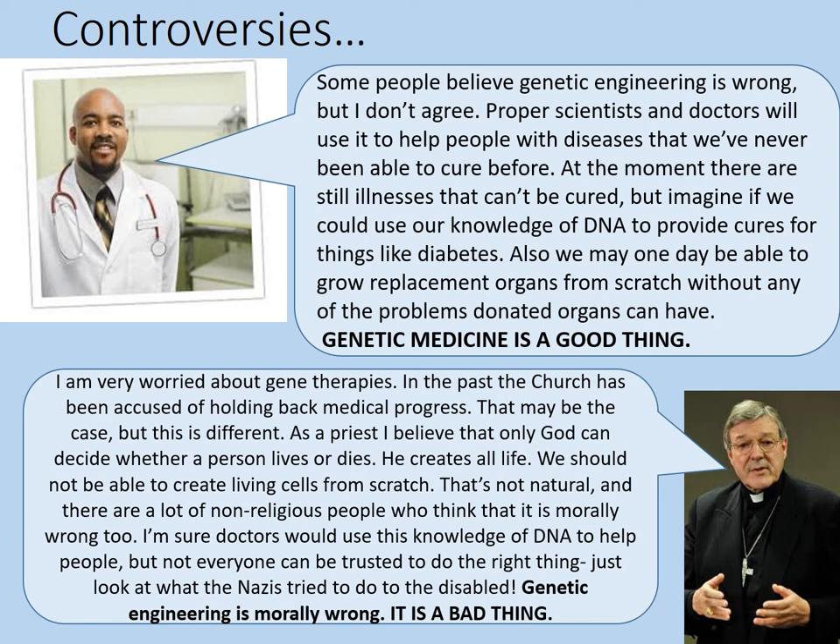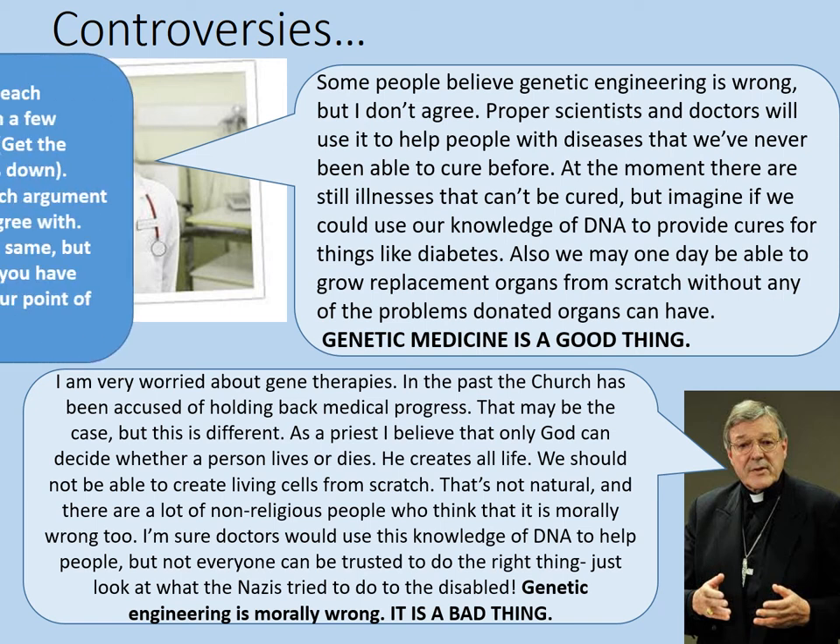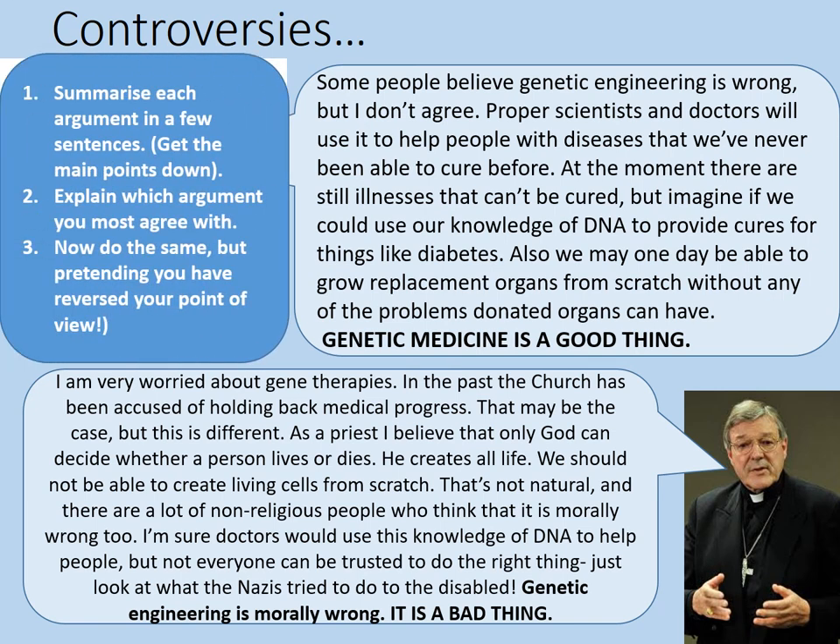This is something you might have investigated in RE or worldviews lessons. If you want to engage with this: summarize each argument in a few sentences, explain which argument you agree with most, and then do the same but pretending you have reversed your point of view. This helps you really test your point of view and whether you've argued it well. If you haven't argued it very well because you've just changed your mind, think about what convinced you. Pause the video here if you're going to do those tasks.